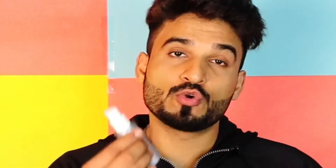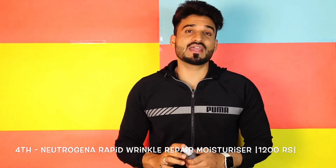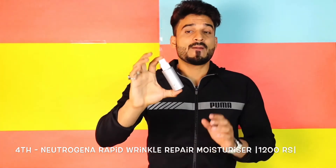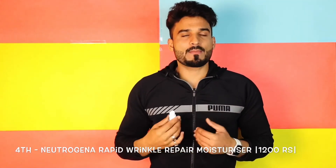Fourth on the list is Neutrogena Rapid Wrinkle Repair Moisturizer, for which I have a dedicated video. This is my personal favorite. Whether it is winter or summer, this is a very good anti-aging moisturizer. I think it is one of the best moisturizers for men in the market. I have personally seen very good results — when you apply it, the skin feels very tight. As you age, the elasticity of your skin decreases, wrinkles become evident, and pigmentation and dark spots appear. This cream gives very good results for all of those concerns.